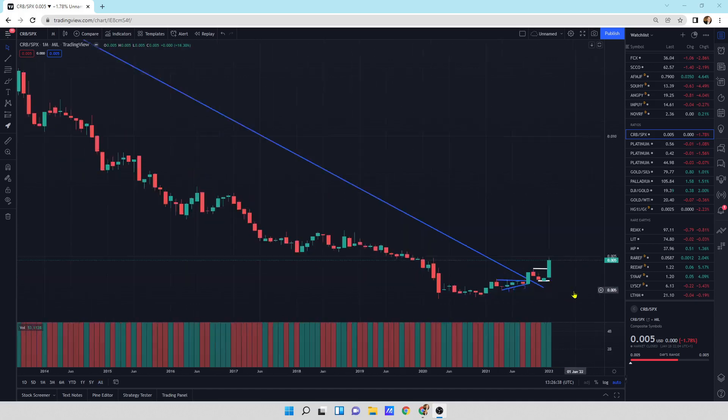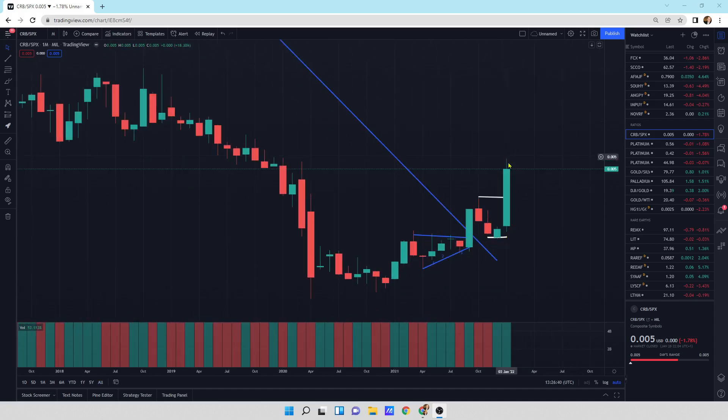Everything's looking really good. We've got nice big buying pressure and small selling pressure days all through here. It looks excellent to continue higher.